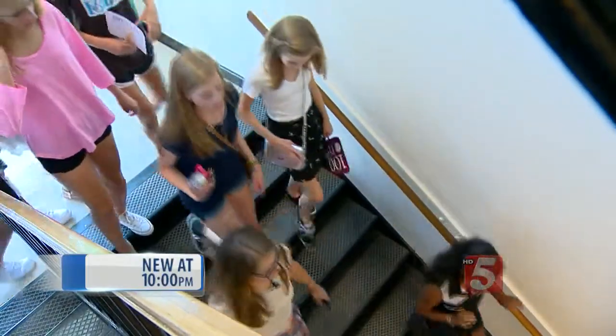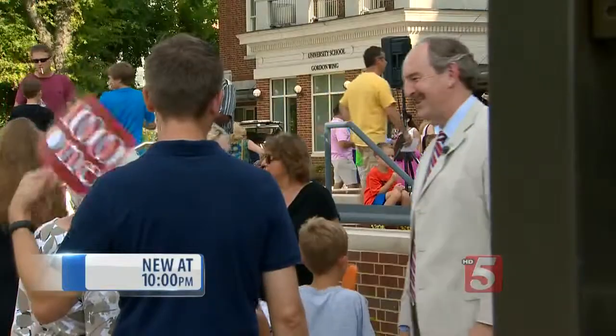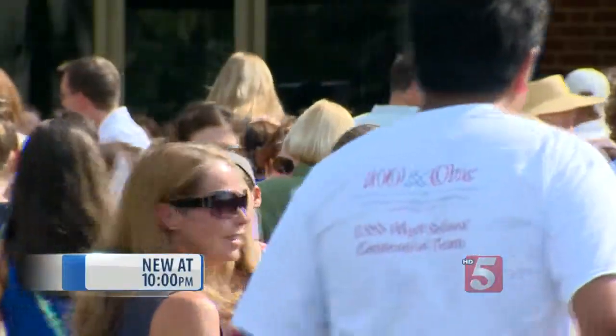As busy as Caitlin and her friends were inside noting the changes — the new big room, the new floor — the adults outside seemed pretty excited about the renovations, too.